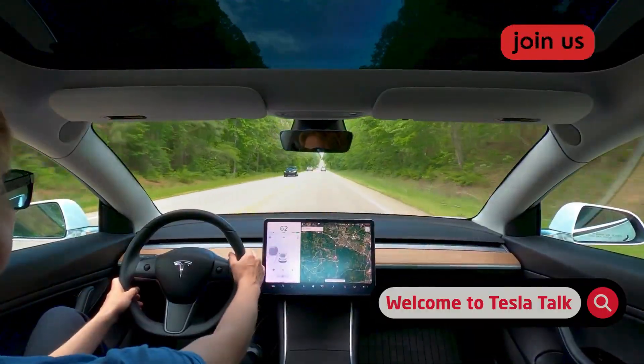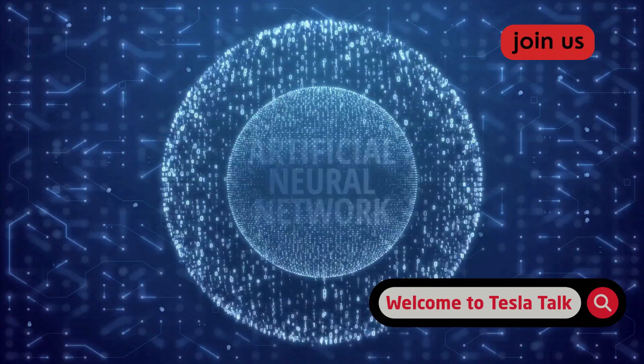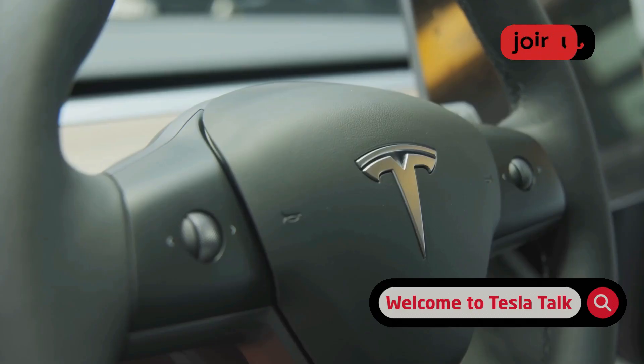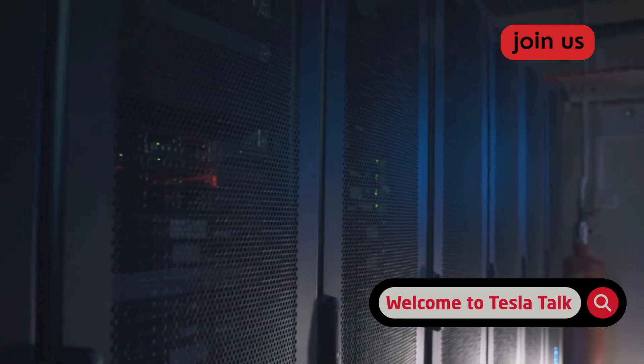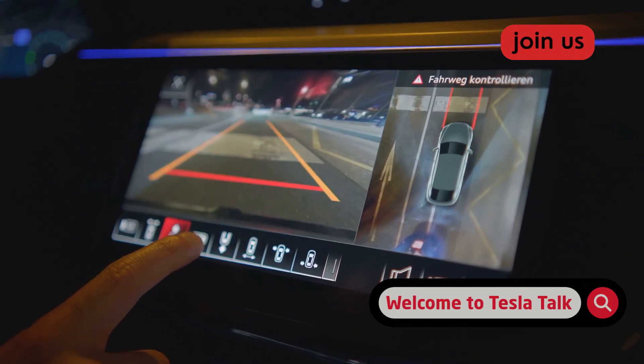That's the question we're diving into today. Because with the release of full self-driving version 14, Tesla claims to have made some major leaps forward. This isn't just another incremental update — it's a significant architectural change that promises to improve perception and decision-making across the board.